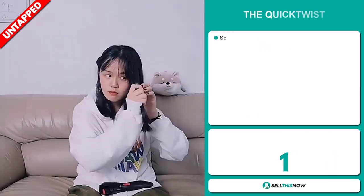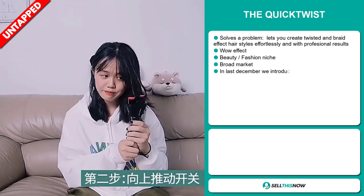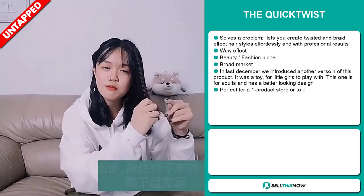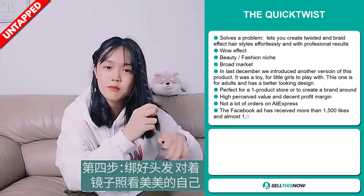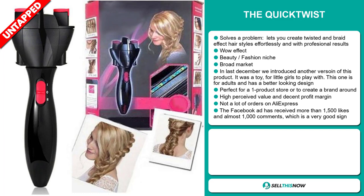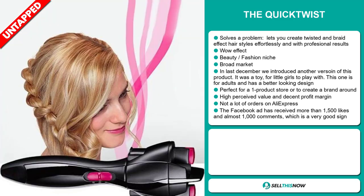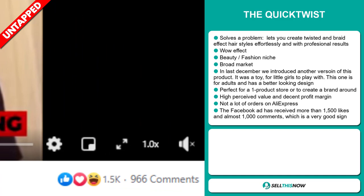Our next product is the Quick Twist. This is a problem solver — it lets you create twisted and braid effect hairstyles effortlessly with professional results. It definitely has that wow effect and falls under the beauty and fashion niche market. We also think this item has a broad market base. Last December we introduced another version of this product — it was a toy for little girls to play with. This one is for adults and has a better-looking design. It's perfect for a one-product store or to create a brand around. This item has a high perceived value and will give you a decent profit margin. We also think it has a lot of untapped potential — so far there haven't been many orders on AliExpress, so you could definitely take advantage of this. The Facebook ad has received more than 1,500 likes and almost 1,000 comments, which is a very good sign.